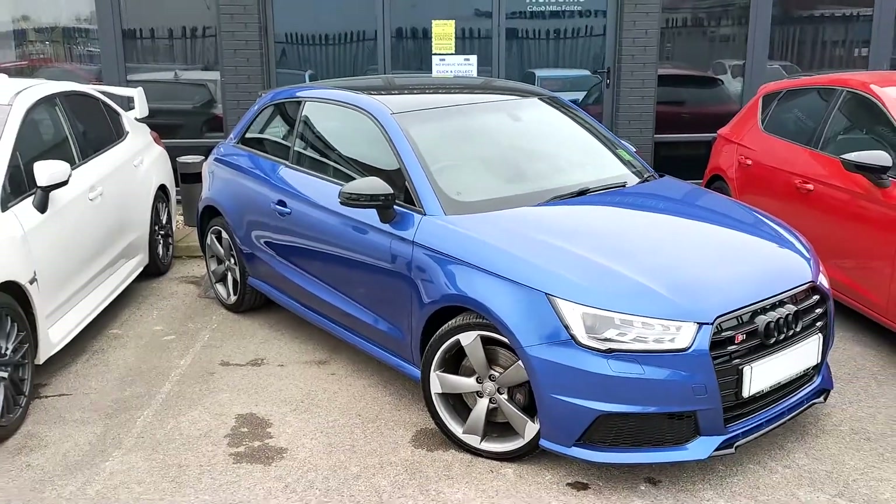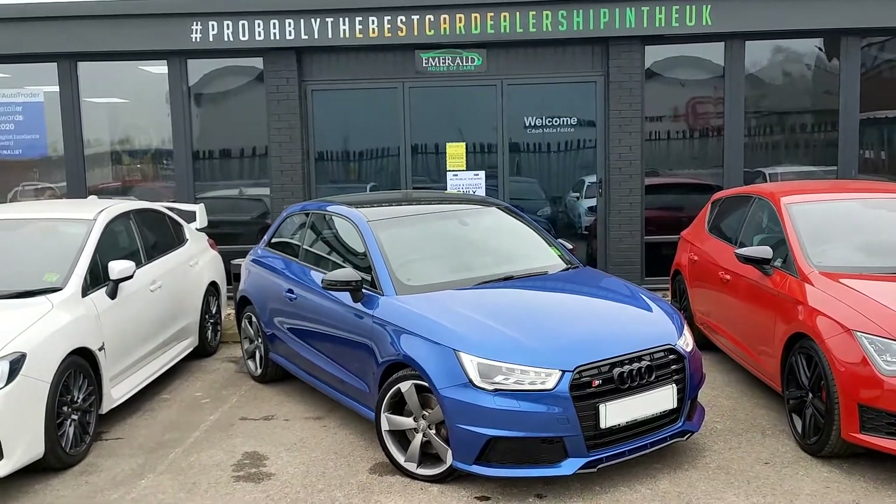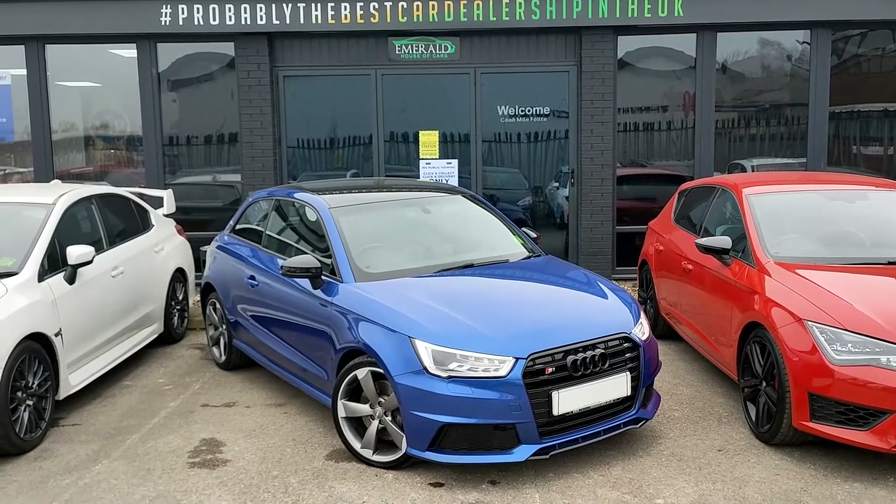We're really impressed with our Audi S1 here. We think it's quite a nice little bit of kit — Audi have got it right and we think you'd like it too. If you are interested or want to contact us for any more information, give us a shout — Emerald House of Cars, probably the best car dealership in the UK.